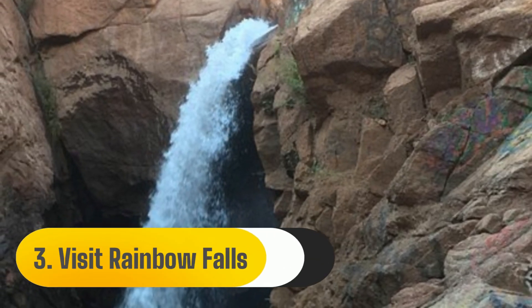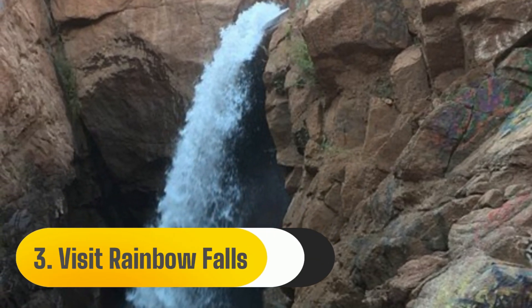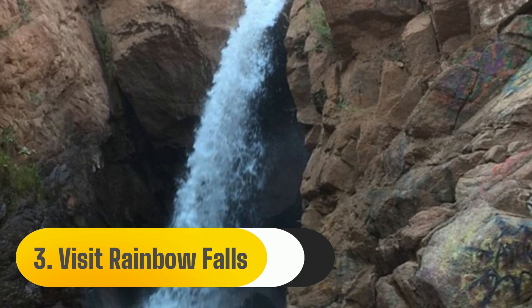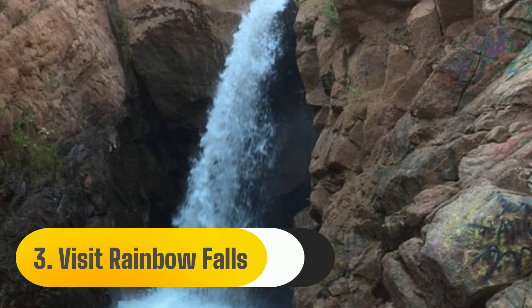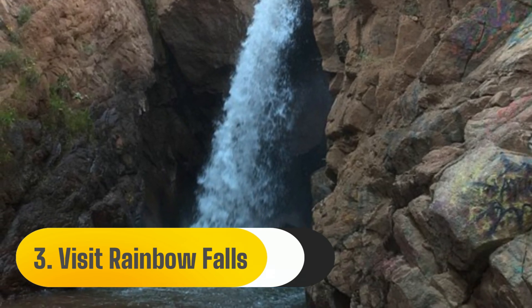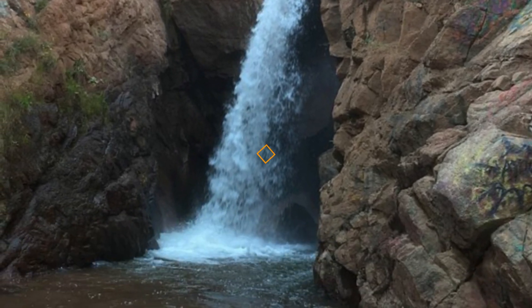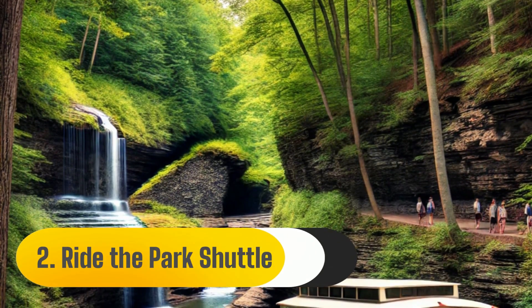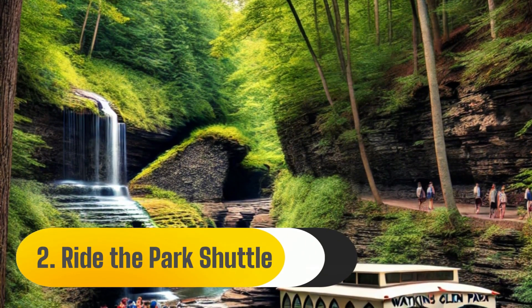Number three: visit Rainbow Falls. We saw many waterfalls while hiking the gorge trail, but Rainbow Falls was our favorite. Given that the trail passed just beneath the waterfall, we were able to locate Rainbow Falls between Jacob's Ladder and the gorge.